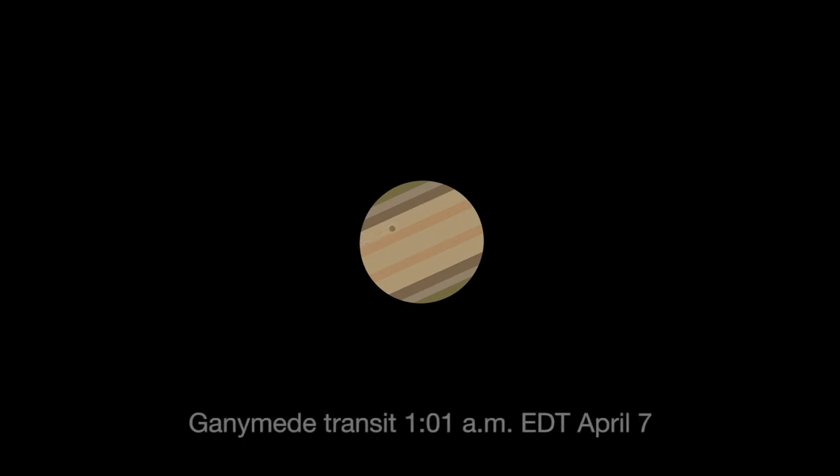Ganymede transits the planet beginning at 1:01 Eastern Daylight Time, April 7th.